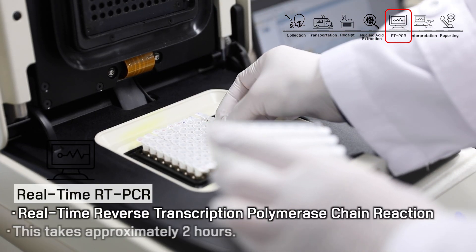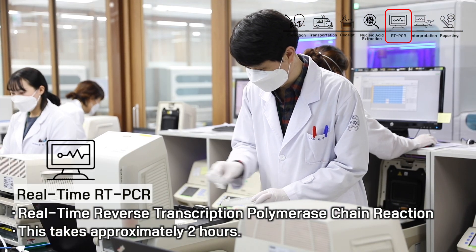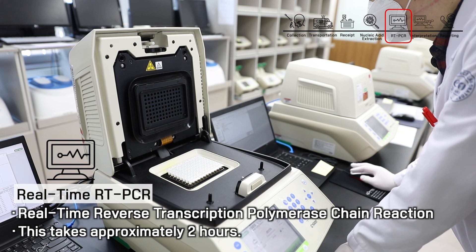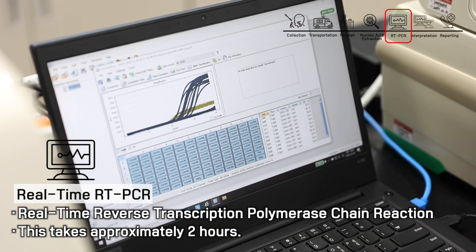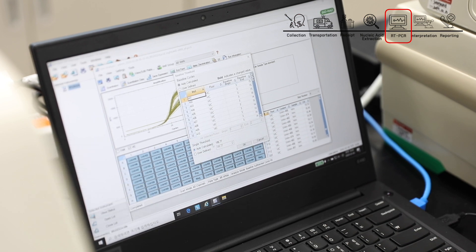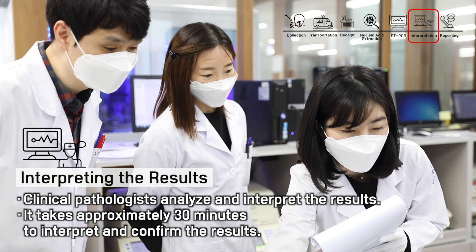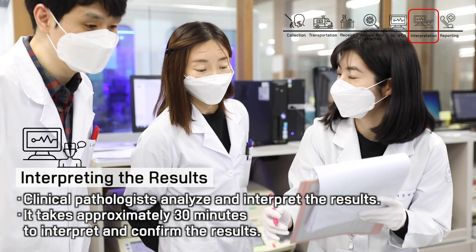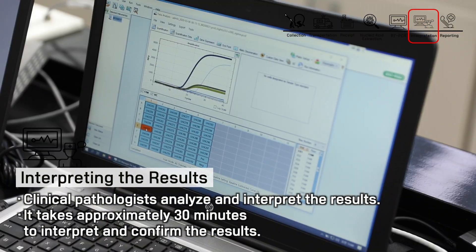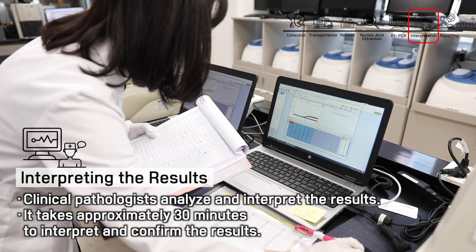After injecting diagnostic reagents that can selectively amplify the SARS-CoV-2 virus into the extracted nucleic acid, the sample is placed in a gene amplifying device for testing. This is real-time PCR technology. When the amplification is complete, a clinical pathologist analyzes and interprets the results. In cases where results are hard to interpret or ambiguous, judgment by a clinical pathologist is very important.